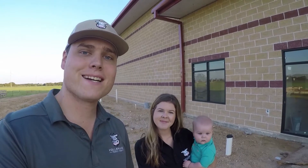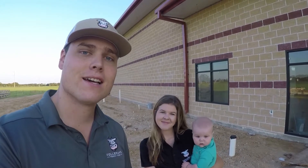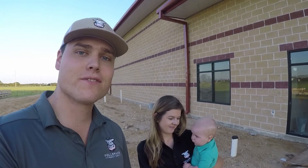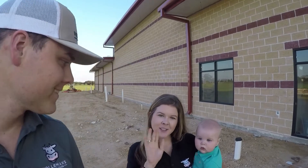Hey everyone, welcome to this week's Dairy Dialogue. This week I'm here with my wife Shelby and our son Hayes to give you a little update on our processing facility and how everything's going. Can you say hi? Hi everyone!